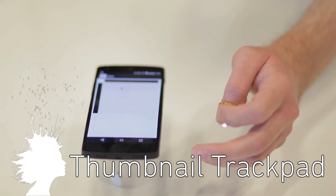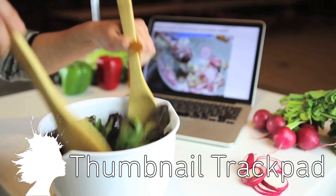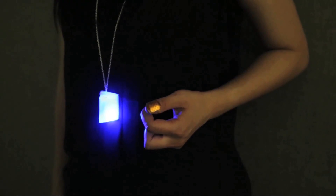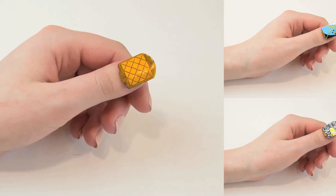Nailo is a Bluetooth trackpad that you wear on your nail. Developed at MIT, it can fit on your thumb and be used to access your computer while your hands are full, or discreetly control other wearable technology. The team hopes to make the device even smaller and integrate different sticker designs.